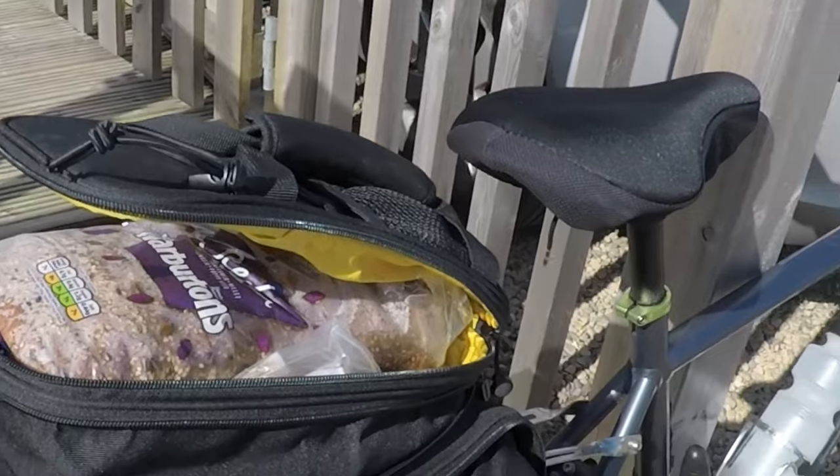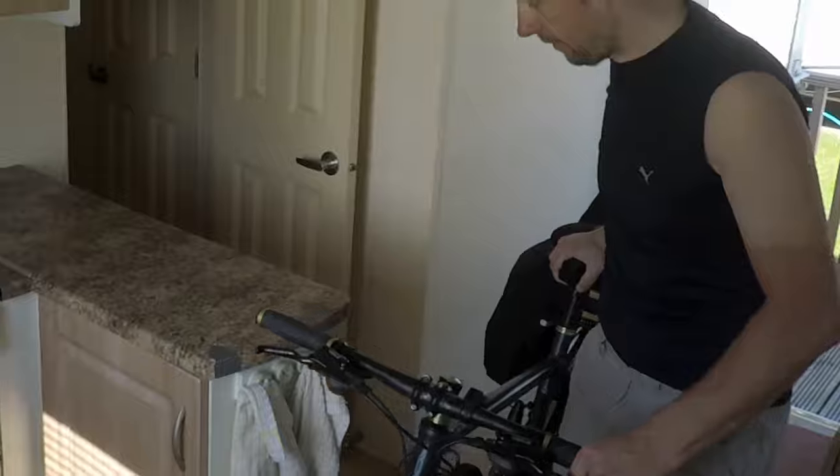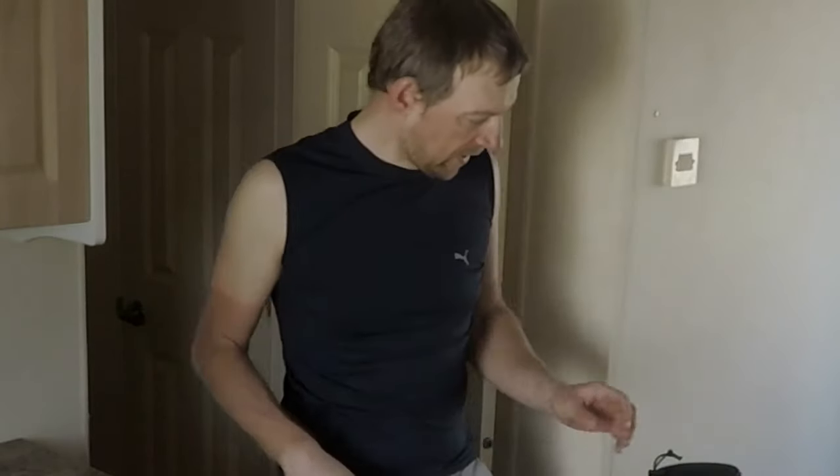Let's get in the kitchen and open these bags up. Let's see what I went shopping for today. Lots of essentials really.